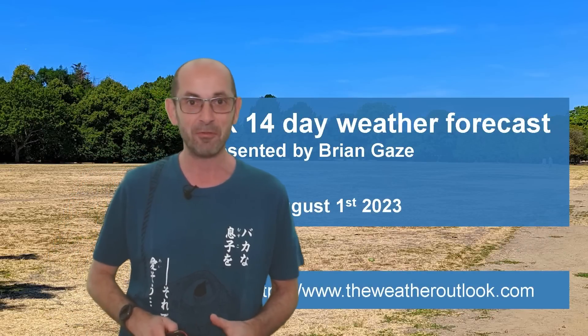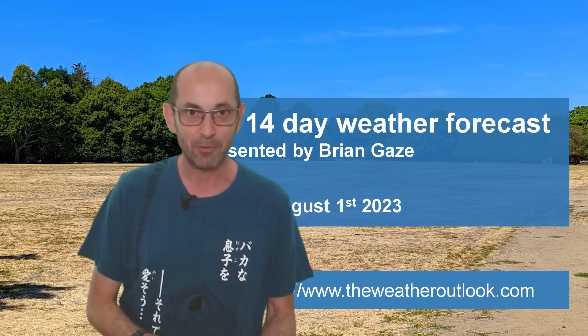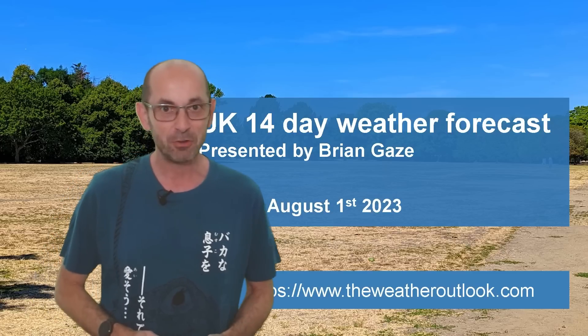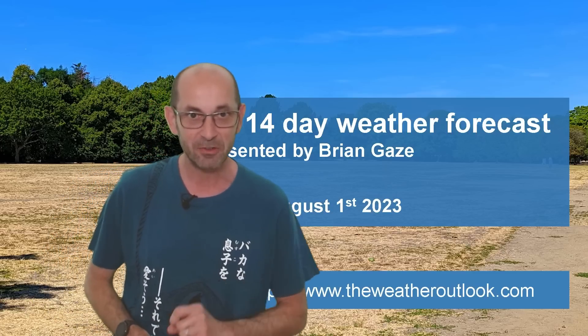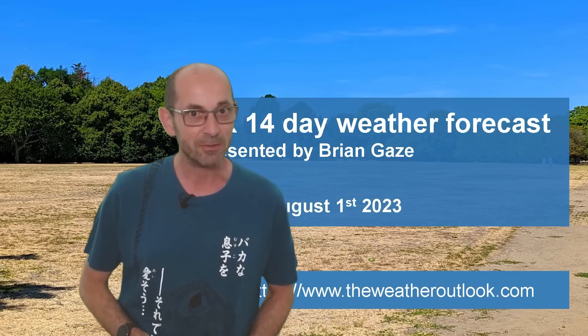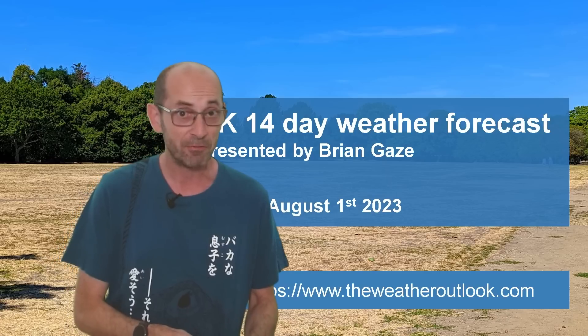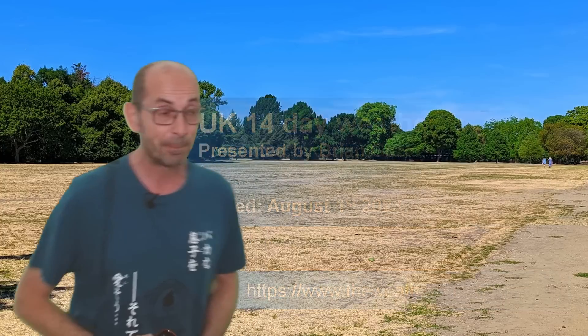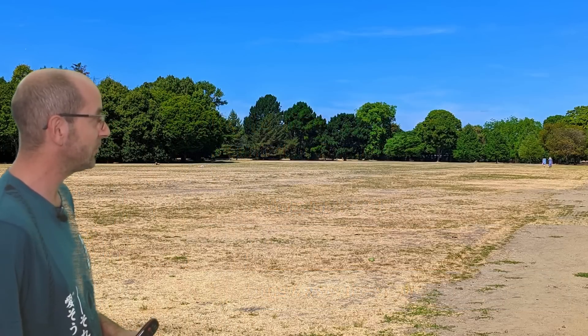Welcome to the 14-day weather forecast. It's the start of August already, the third and final month of the meteorological summer. Yes, it is still summer, but you wouldn't necessarily think that was the case after the weather of recent weeks. It has felt a good deal more like autumn, a complete contrast to what we saw last year.